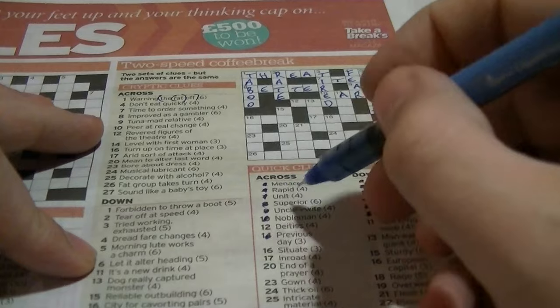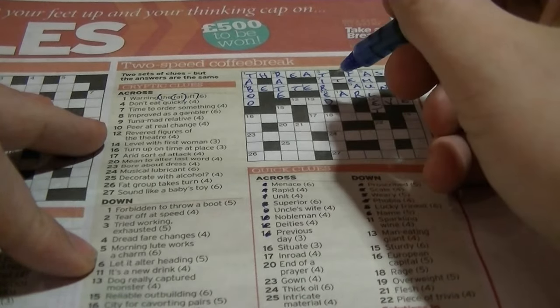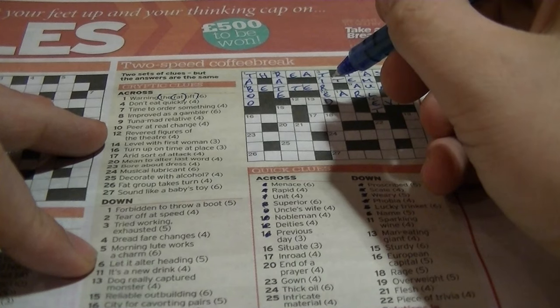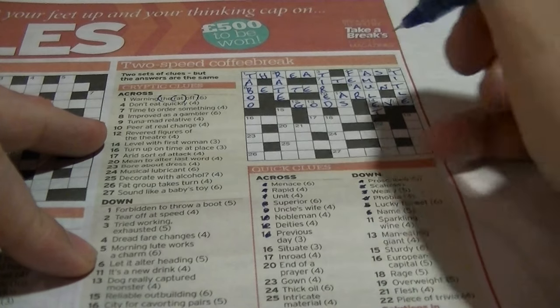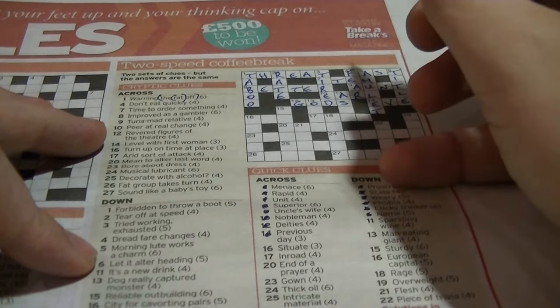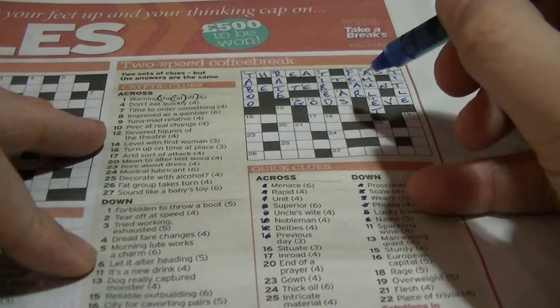Twelve across: 'deities' — that's going to be 'gods'. 'Revered figures of the theatre' — the high seats in the theatre are known as the gods, so they sat up high.